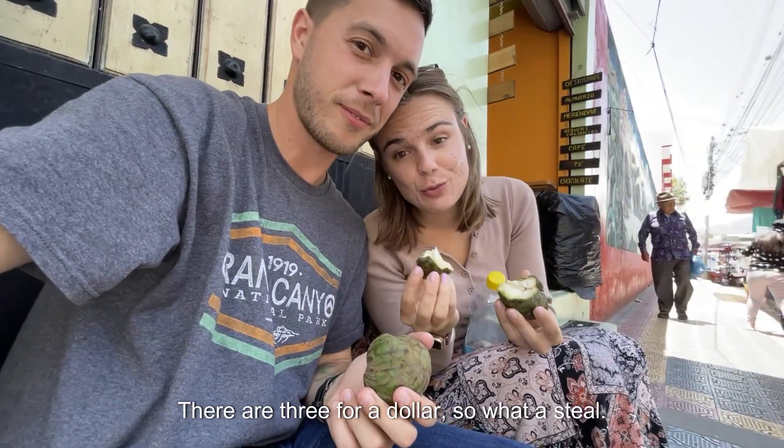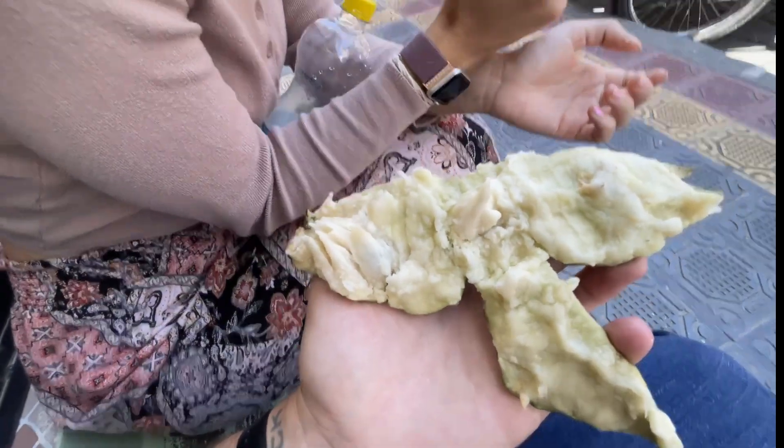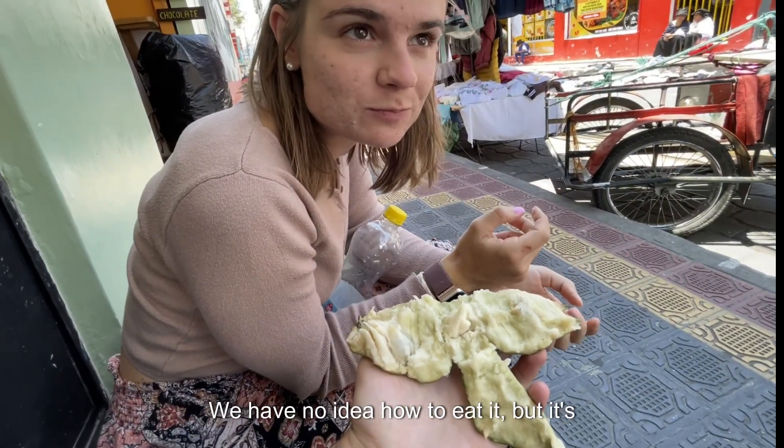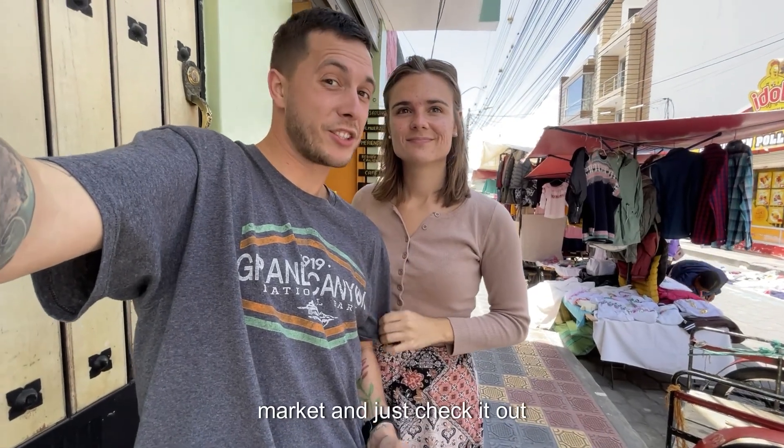Three for a dollar — what a steal! We have no idea how to eat it, but it's working. And now we are just gonna go walk around the market and check it out.